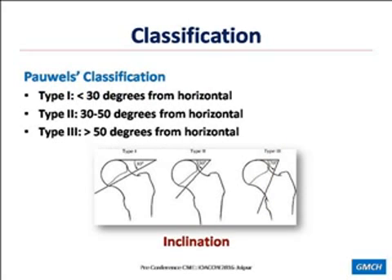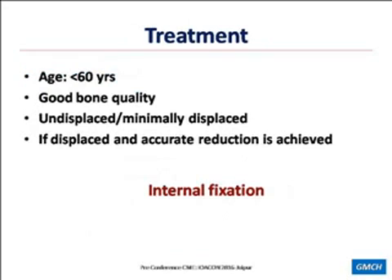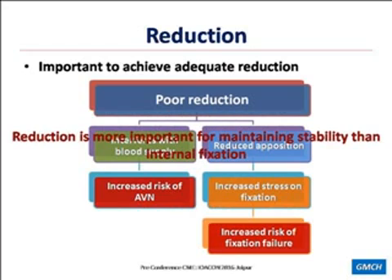If the patient is less than 60 years of age, there is good bone quality, fracture is undisplaced or minimally displaced, or if it is displaced and we can achieve accurate reduction, then internal fixation is the method of choice. It is very important to achieve adequate reduction because poor reduction will interfere with blood supply, increasing the chances of AVN, and also reduces fragment opposition, increasing stress on fixation — so increased risk of fixation failure. Reduction is more important for maintaining stability than the internal fixation itself.